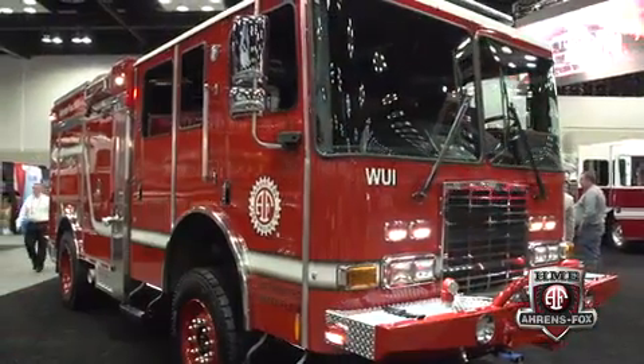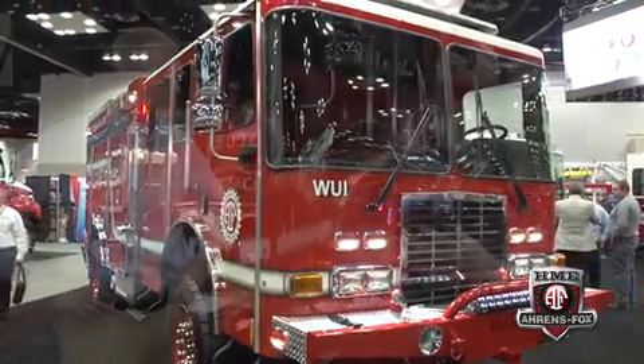They started with a custom SFO cab — the type typically used on a Type 1 apparatus — but with a little more room inside than previous SFO cabs. They've gone to a 60-inch rear overhang instead of 54. It's also an all-wheel drive configuration like what's used in a Type 3 application, where crews are fighting fires up in the hills, mountains, and valleys and need superior maneuverability — fording rivers, climbing rocks, and all those types of terrain challenges.